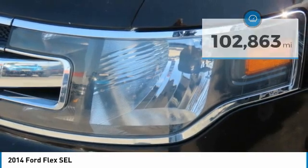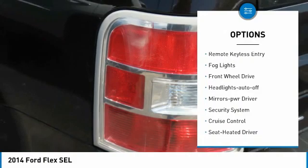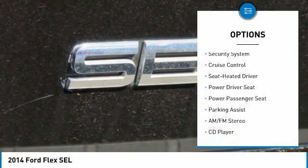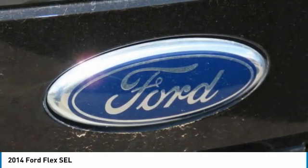Here are some of this vehicle's great options: aluminum wheels, heated side mirrors, traction control, remote keyless entry, fog lights, FWD, headlights auto off, mirror memory, security system, and cruise control.